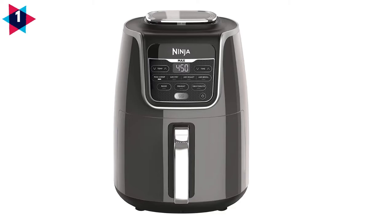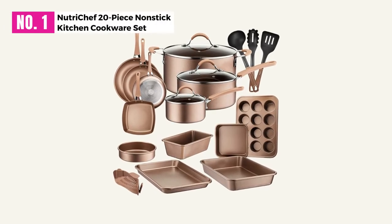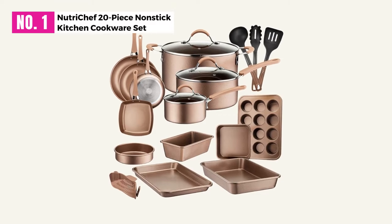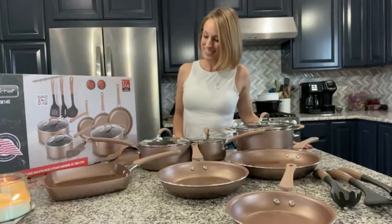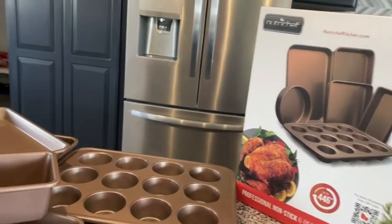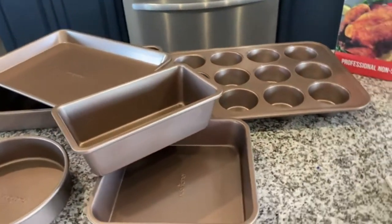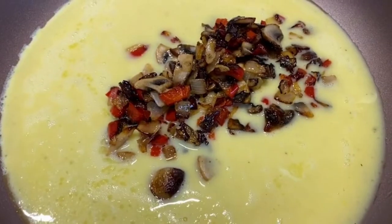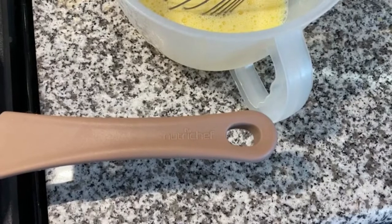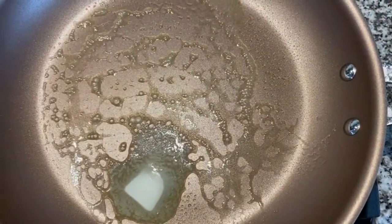At Number 1: NutriChef 20-Piece Nonstick Kitchen Cookware Set. Our first pick from NutriChef is arguably the best non-stick cookware set on the market. This kitchen set is perfect for a beginner cook, presenting 20 pieces of non-stick kitchen cookware including a bakeware set, nylon utensils, silicon drainer, open frypan, grill pan, soup ladle, and more.